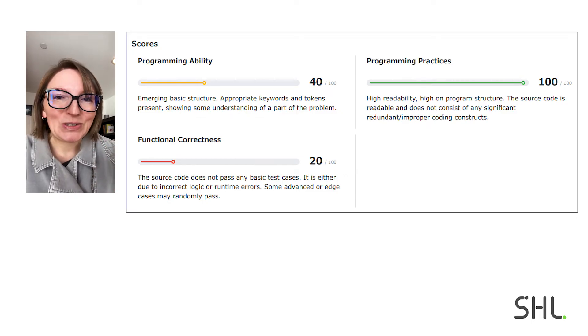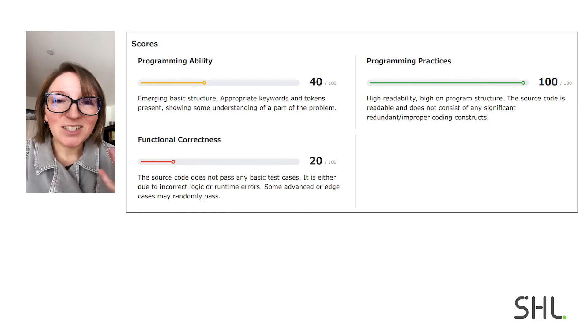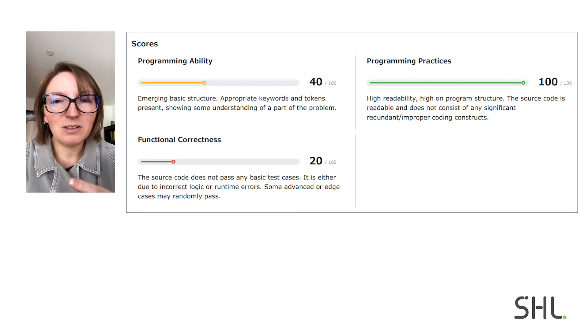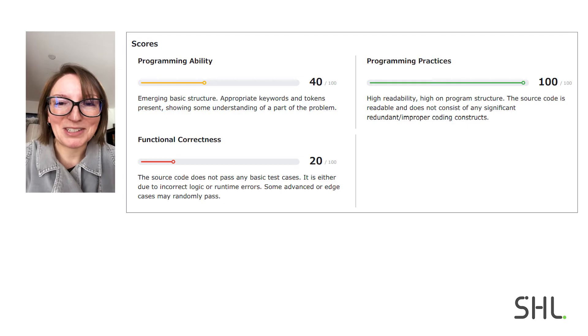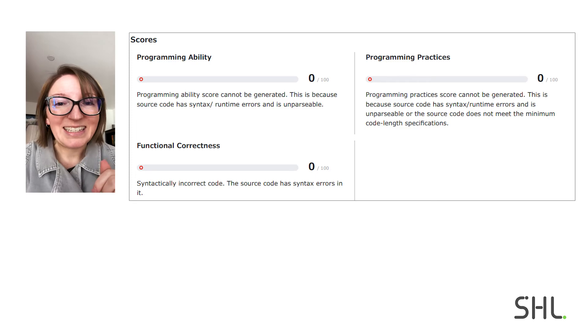It didn't really do very well. There were three scores: programming ability, functional correctness, and programming best practices. It did really well on programming best practices, but it did not do well on functional correctness — that was surprising. It got a partial score on programming ability, which was also a little surprising given the functional correctness issues. And on the last question, it completely failed — it did not produce compilable code at all.